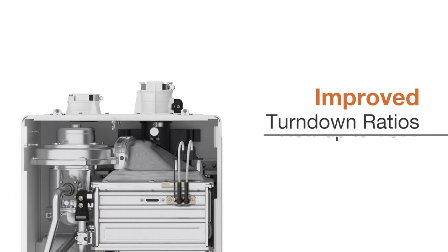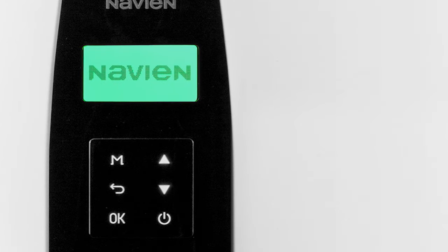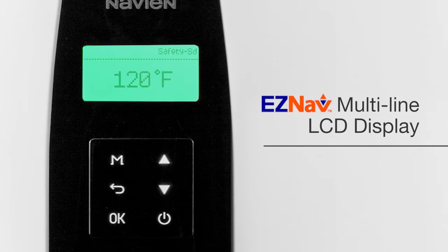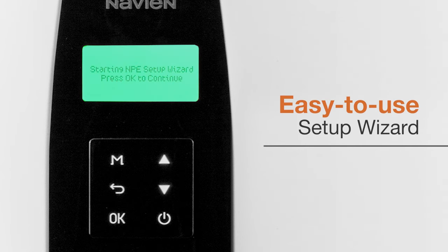Improved TDRs, now up to 15 to 1, minimize cycling while retaining gas connection flexibility and burner stability. An all-new backlit EZNAV control panel uses simple text and icons to make setup, operation status, and troubleshooting faster and easier than ever before. And an easy-to-use Navien setup wizard simplifies installation and unit configuration even further.